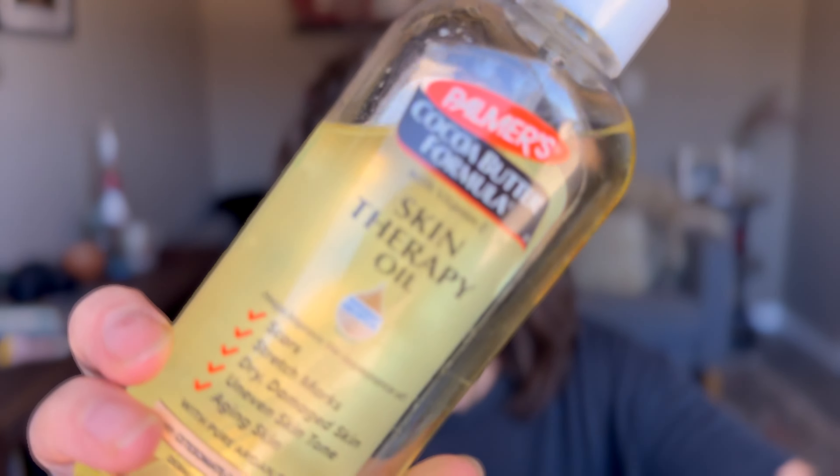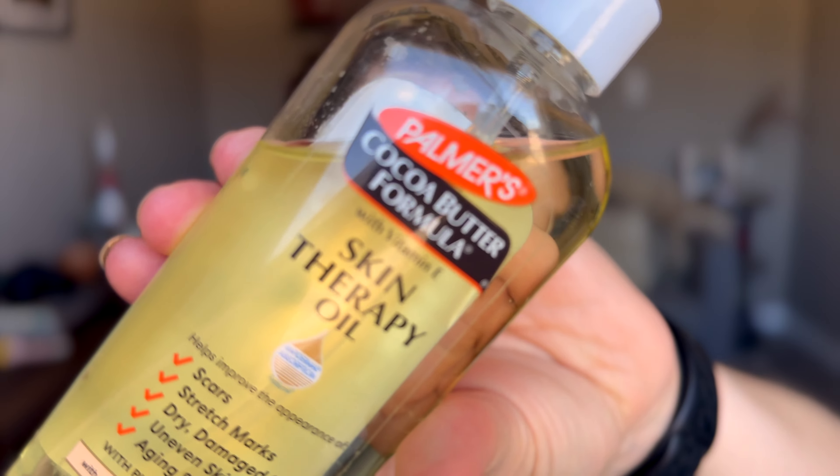The other skincare thing I've been loving has been for my body — it's the Palmer's Cocoa Butter Formula Skin Therapy Oil. I love this stuff. It feels really good on the skin. It is a little bit greasy, but I noticed that my skin just feels so much more hydrated and smooth when I use this. It claims to help with scarring and all that stuff — I don't know about that — I just think it feels really good on the skin. My only problem with it is I don't really like the smell of cocoa butter products, especially the Palmer's one.